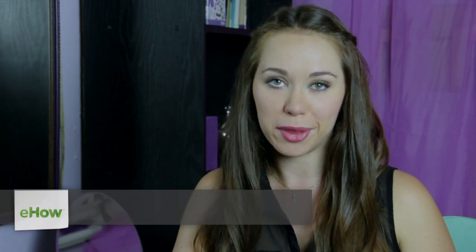Hi, I'm Malie Molino, owner of Beauty and the Brush, and I'm going to share some tips with you on how to find the right face makeup.